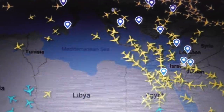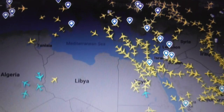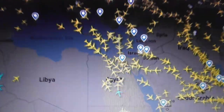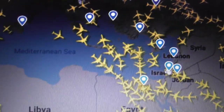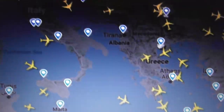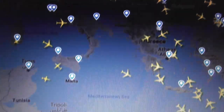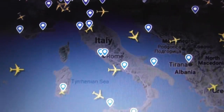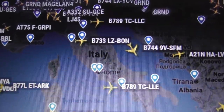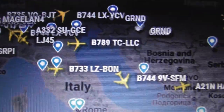If you go to the settings — that cogwheel there — you can set it up to display call signs or type of plane, depending on what you want. You have to zoom in on the map for the information to show. When you're zoomed out, you just get the yellow icons of planes. It just takes a while for their server to send that data to your screen — there is a bit of a delay.